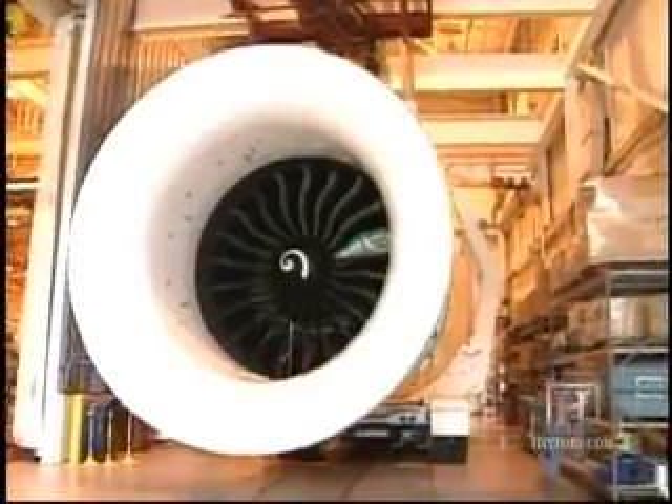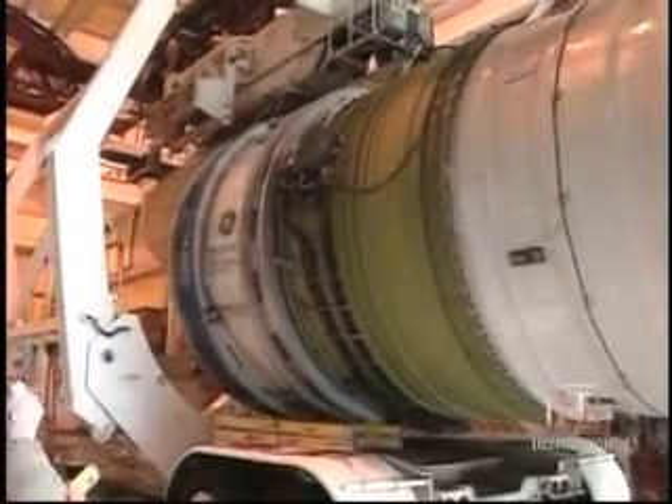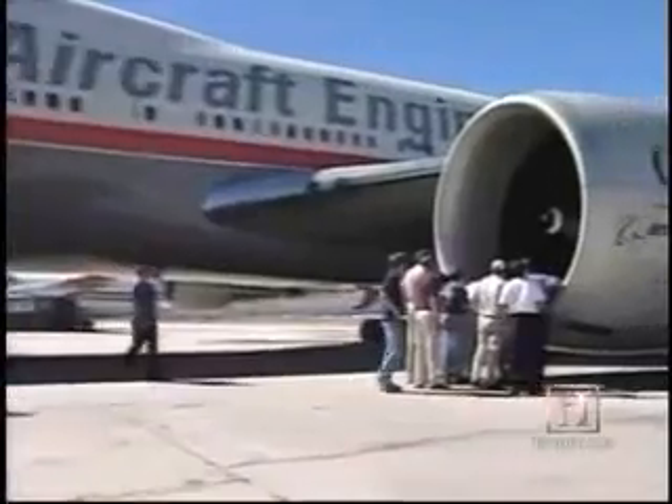Even veterans of the aviation business are amazed by the engine size. They're pretty much awestruck. A lot of them really just are kind of silent, big eyes, and this look on their face that's just almost incredible to see. It's so much larger than any other engine they've ever seen before.